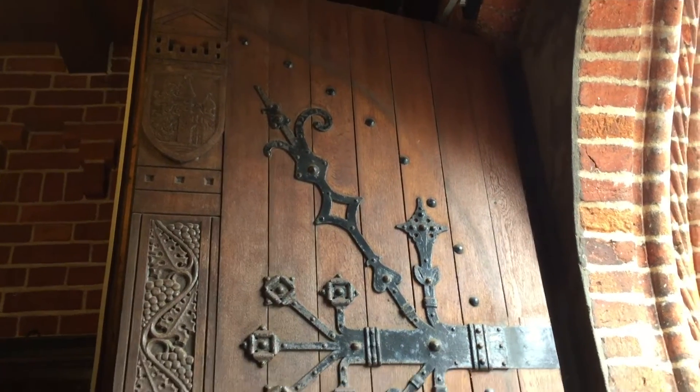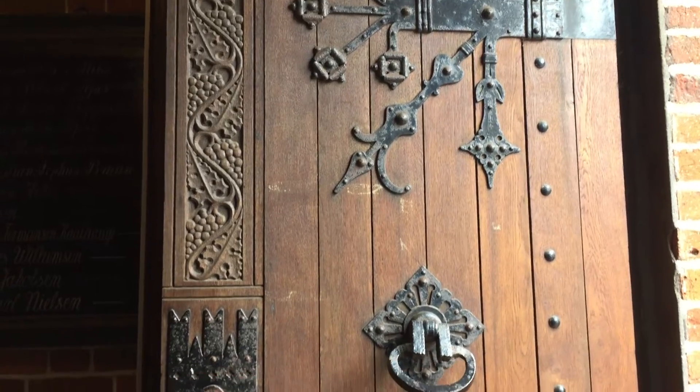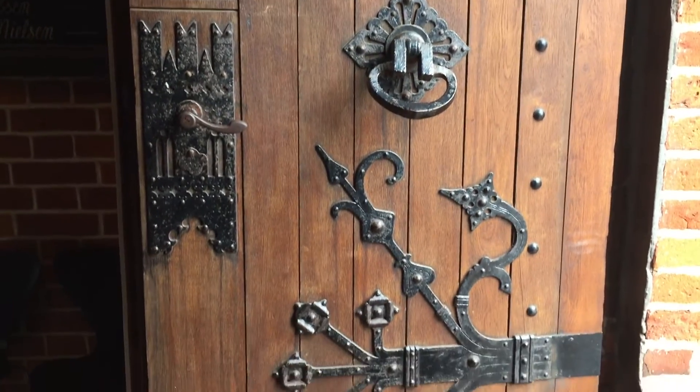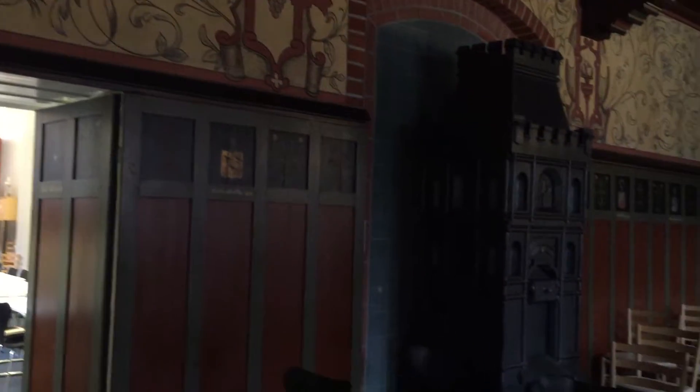Not only is Ribe the oldest town in Denmark, but also all of Scandinavia. So don't forget to check out its old town hall. We're now inside the Ribe Rådhus, or the old town hall, just getting a little tour of the area. This room is actually where people get married — they said that at the most they perform up to 30 weddings a day. Today is not a very busy day for getting married, but it's a very beautiful room.